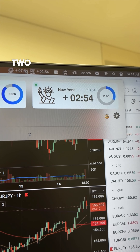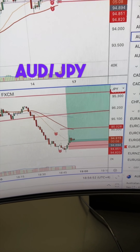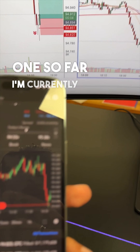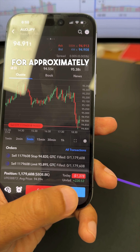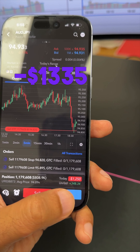It's two hours and 54 minutes into New York and I just got back into Aussie Yen. It's been a tough one to grab so far. Currently in for 11 standard lots, running at approximately $200, for a total net of negative $1,335 so far.